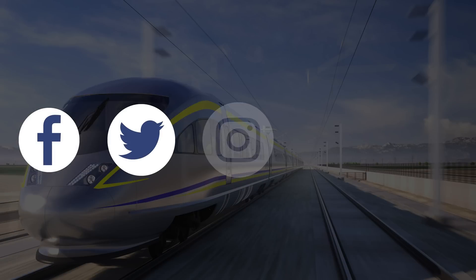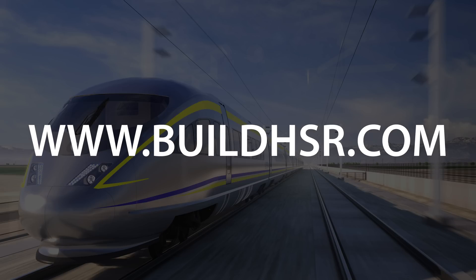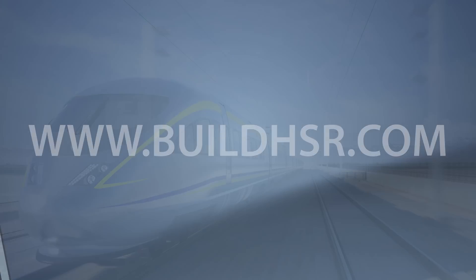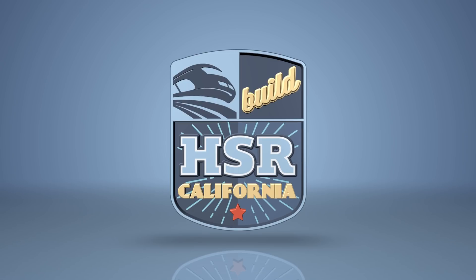Stay up to date with the California High Speed Rail Project by following us on social media. We'll see you next time.